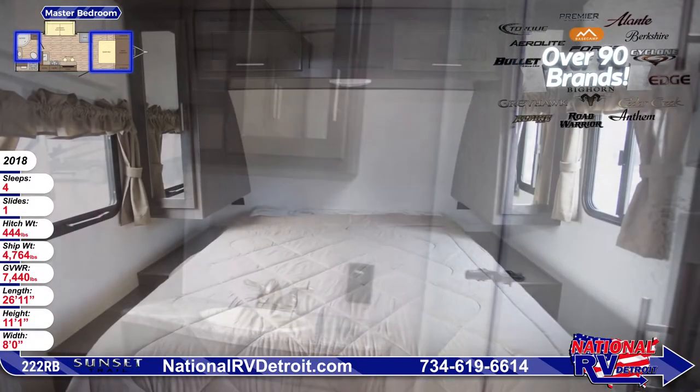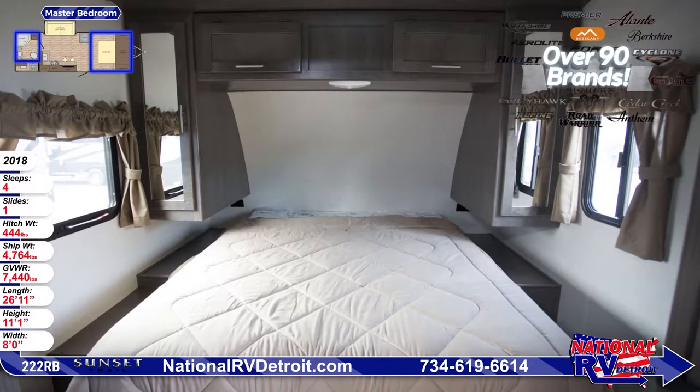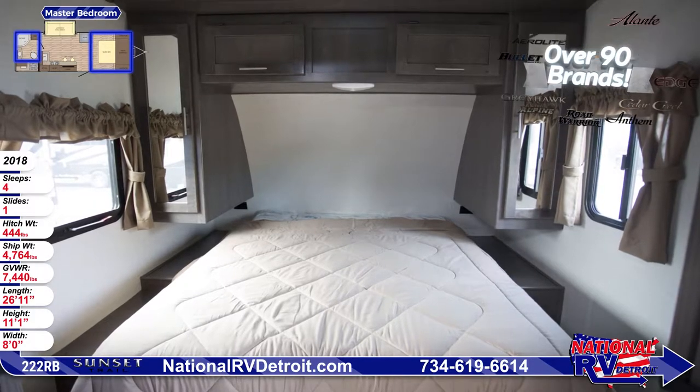Across the front of the unit there's a queen bed with bedspread, mirrored wardrobes, overhead lighting, and opposing windows for cross ventilation.